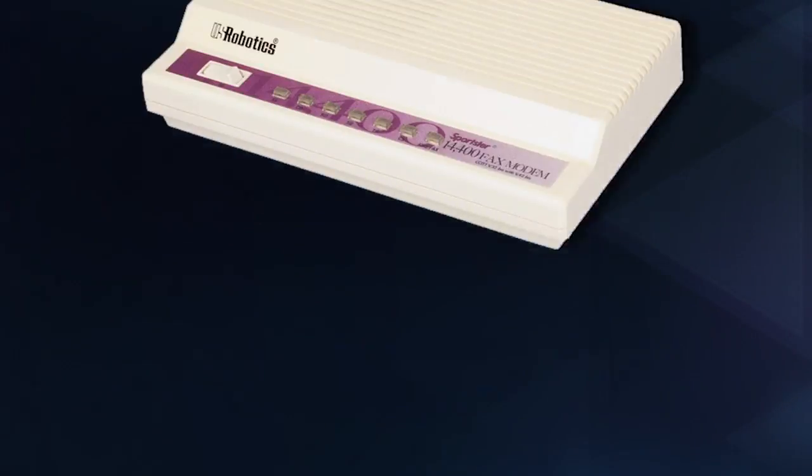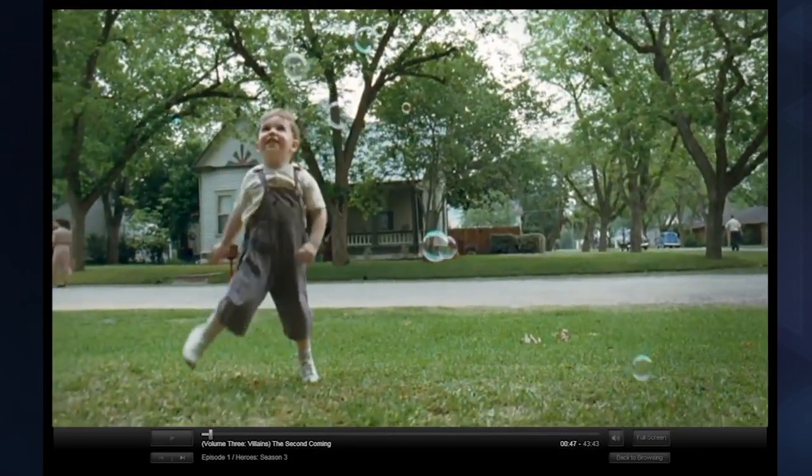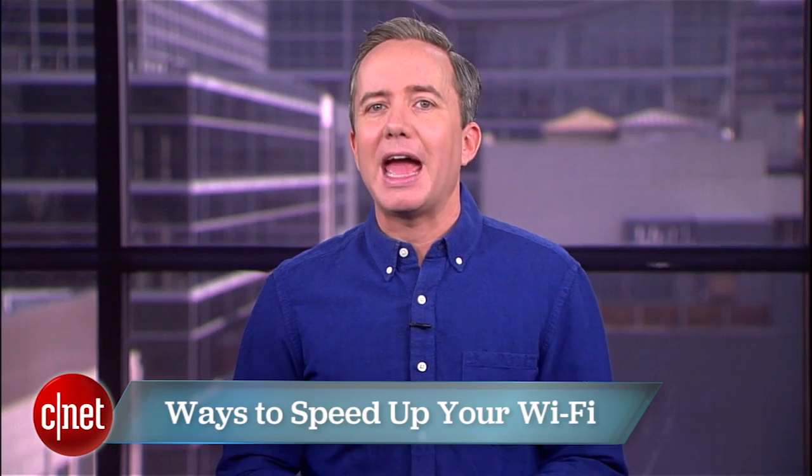Your home internet connection has come a long way since the days of dial-up, but it still drives you crazy. One minute it's blazing fast and the next minute your Netflix stream looks like an 8-bit video game. I'm Donald Bell and this top five is going to count down the best ways to make your home Wi-Fi faster and more reliable.